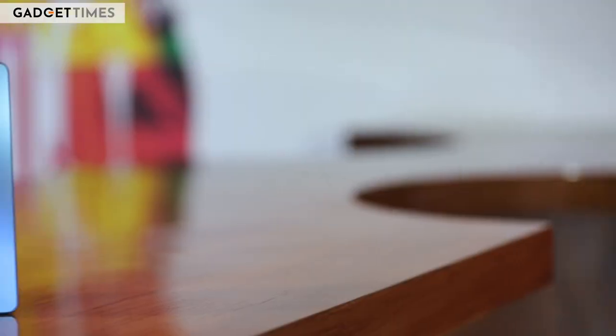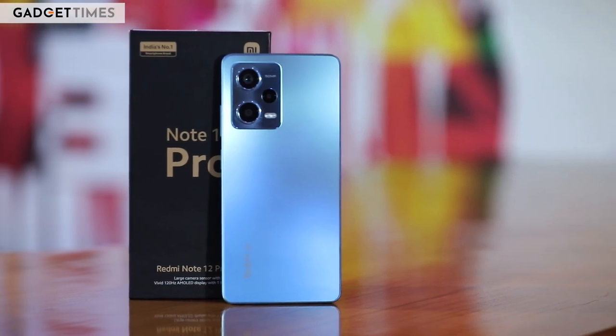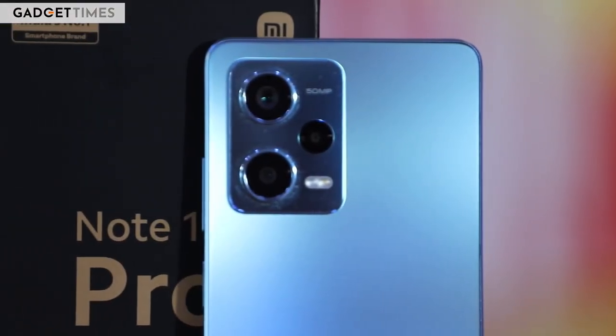Hello, I'm Siddharth and in this video we will be talking about the Redmi Note 12 Pro, the middle child between the Note 12 and the Note 12 Pro Plus.